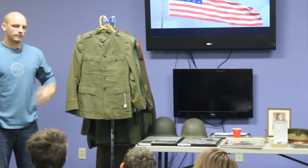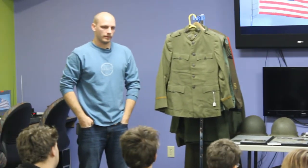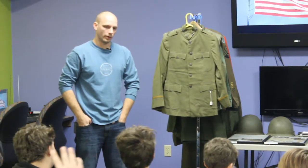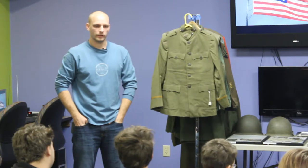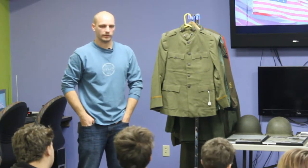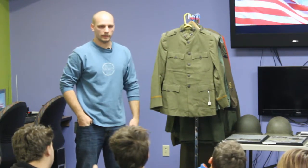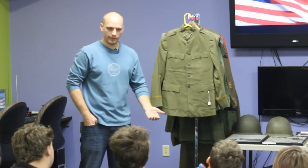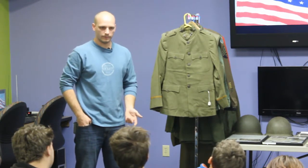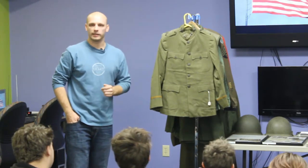Vietnam was more of a war of politics — it was about stopping communism. It was a difficult war because it was led by politics, not necessarily by the soldiers wanting to fight. So there were draftees; it was the hippie era. My mom has a friend whose brother passed away in Vietnam, and when he came back, people were spitting on his coffin. So it was a very difficult war for the country, and there's still some uneasy sentiment about it.